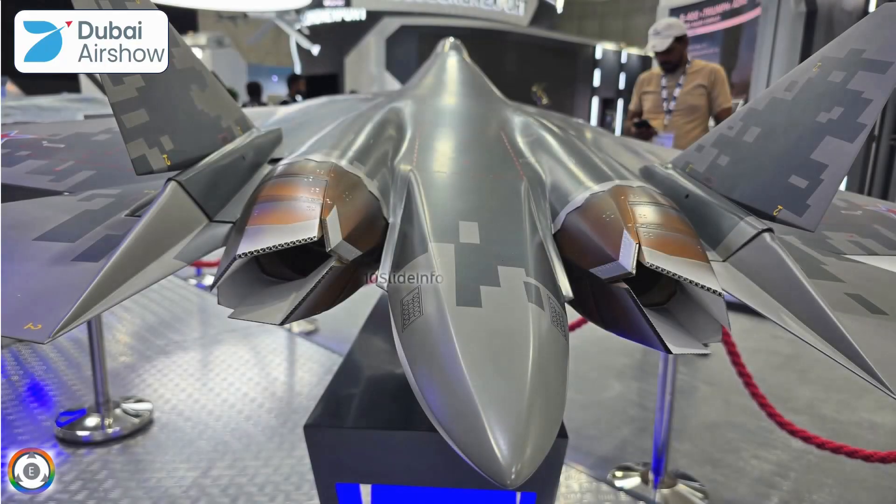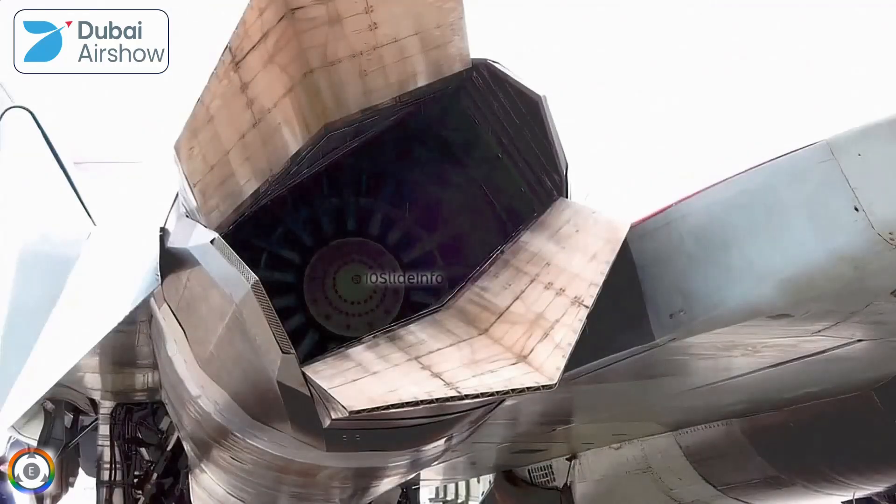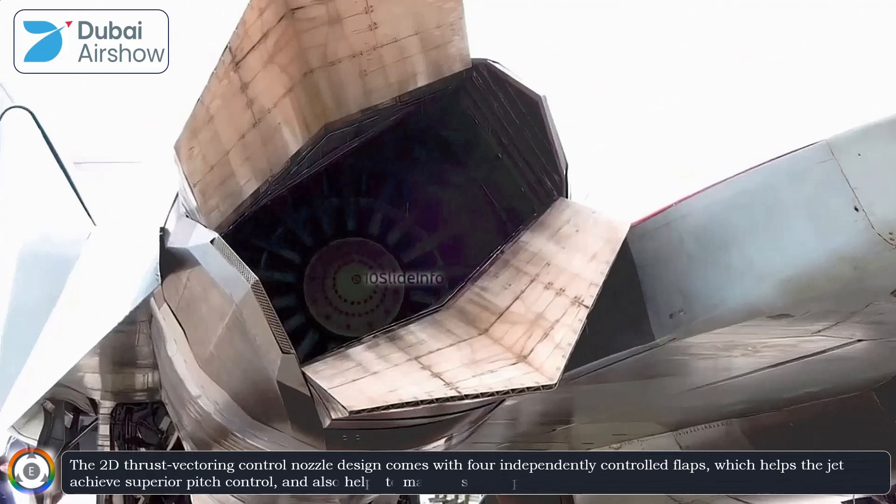While the current Su-57 uses the older engine model, the flat nozzle design is critical for enhancing rear-aspect stealth by managing the jet's infrared signature. The 2D thrust vectoring control nozzle design comes with four independently controlled flaps, which helps the jet achieve superior pitch control and also helps to manage stealth performance by limiting radar reflectivity.